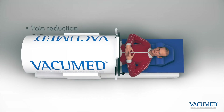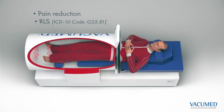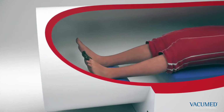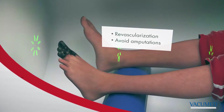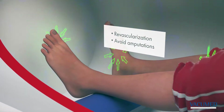Vacuum Med reduces pain during exertion, persistent pain, or cramps at night. The procedure is also indicated in restless leg syndrome. In cases of gangrene and critical ischemia, the Vacuum Med procedure leads to a rapid revascularization. The same applies to diabetic ulcerations.